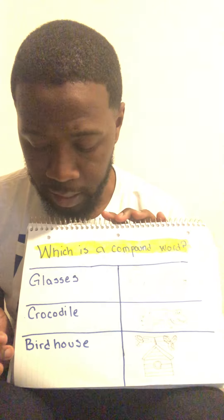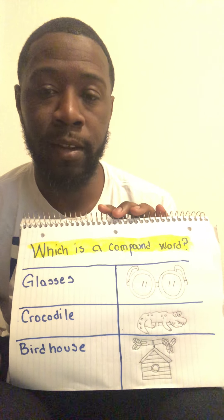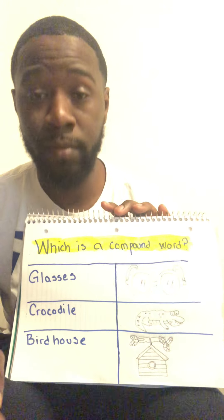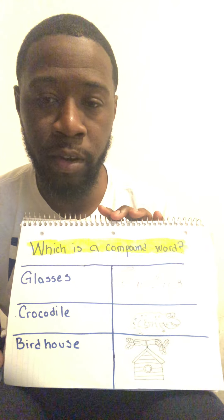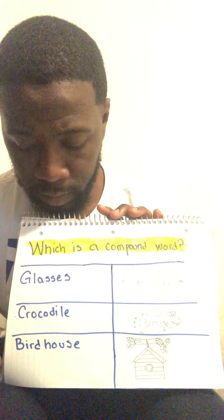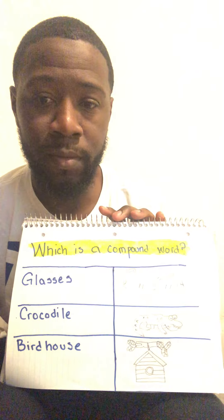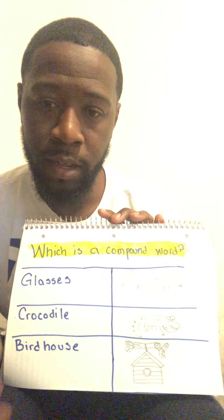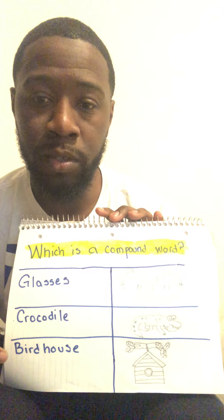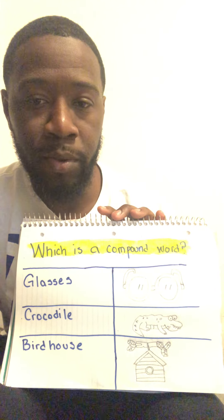Now let's go down to the last one. Who can tell me what this word is? If you said birdhouse, then you are correct. Let's say birdhouse together — birdhouse. Now, does birdhouse seem like it has two words that are put together to form that word? If you said yes, then you are correct. What word can be by itself? If you said bird, that's correct. If you said house, that is correct. When you put bird and house together, it comes to one word and it forms birdhouse. That was another lesson about what is a compound word.